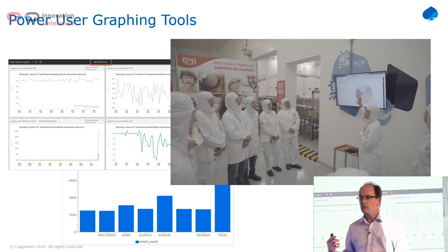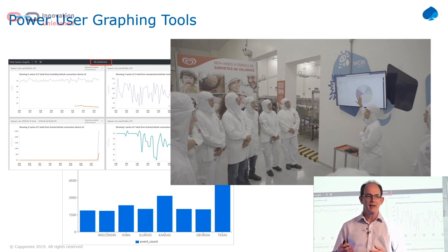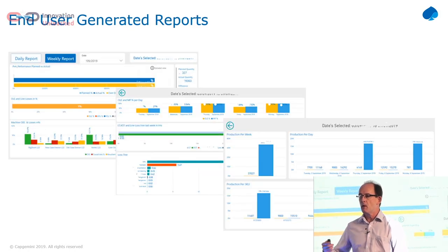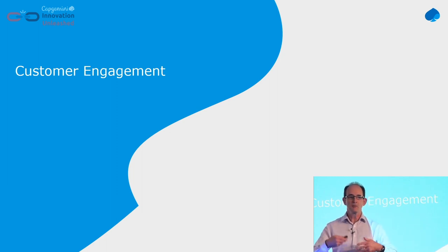Power users also want to do their own things — they want to use the graphing tools available on the platforms. On Azure, for example, we have the Azure Explorer for looking at the data and other tools. The people take the data and use it themselves — they know what graphs they need, they don't need us to tell them. And obviously Power BI — if the data is out there, clients will build their own dashboards once they get access to it.